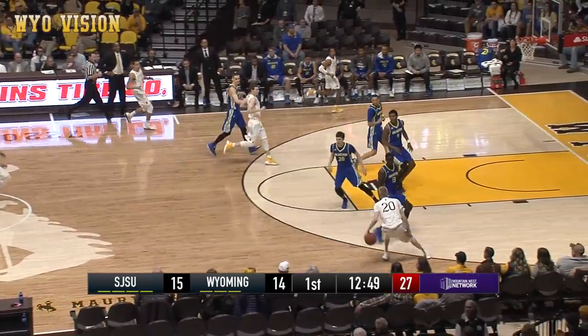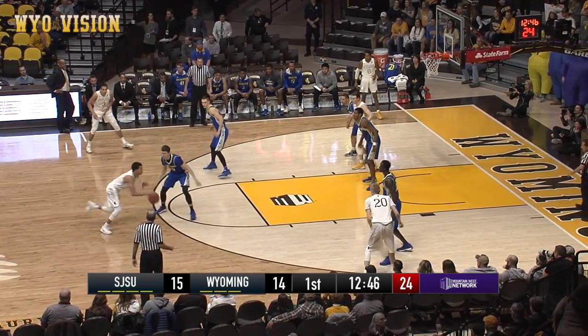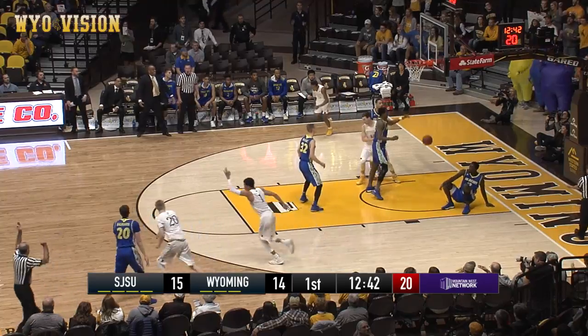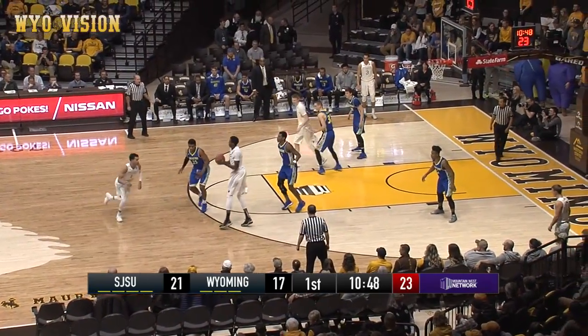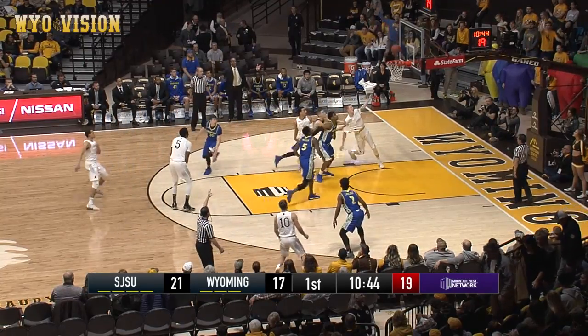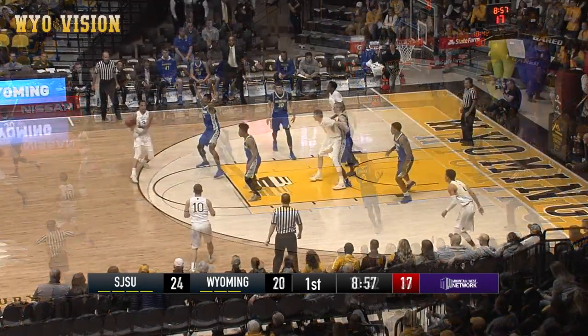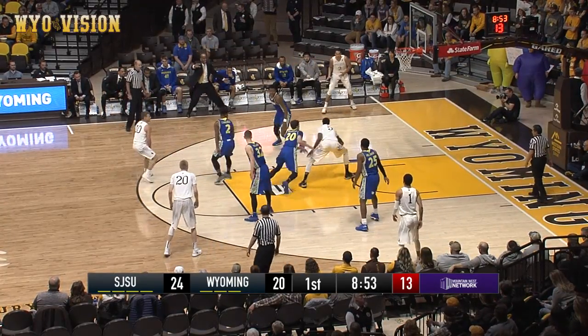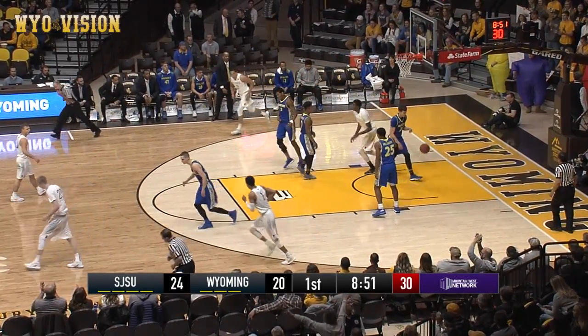Rebound taken away by Dalton. He'll get it in the forecourt. Dalton top of the key to James, back out to Dalton for three. That's good. Cowboys back on the attack, zone to our left. Herndon gets it outside to Kelly for three. That's good, nice job. To the top, to Kelly. Kelly fakes the pass, dribbles back towards the top of the key, and to Herndon who lays it up and in.